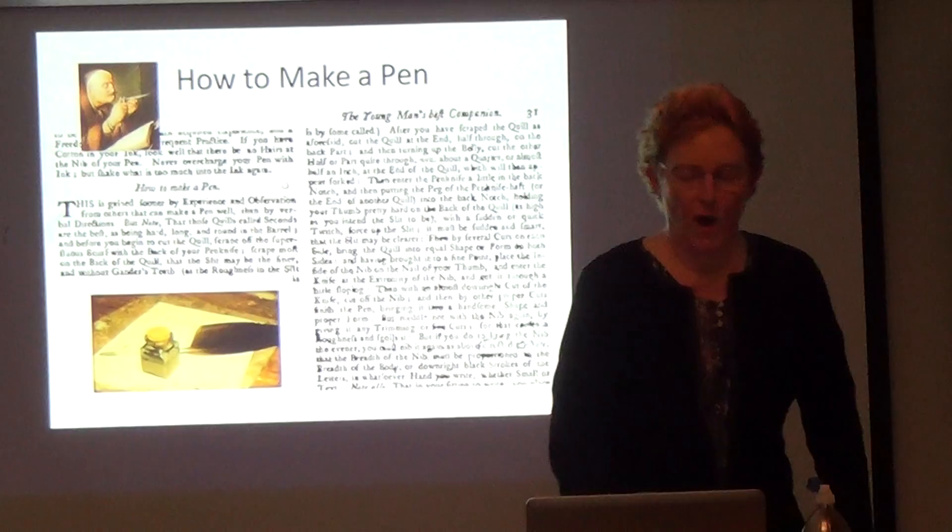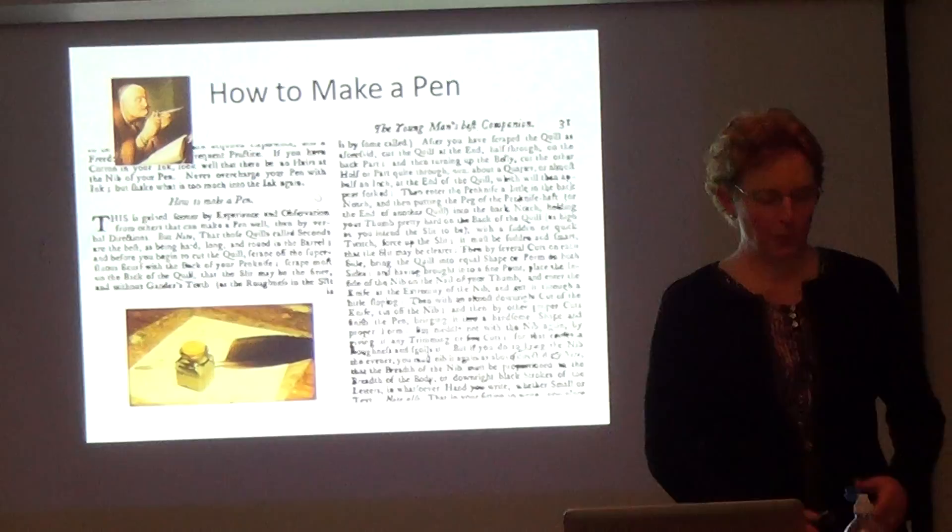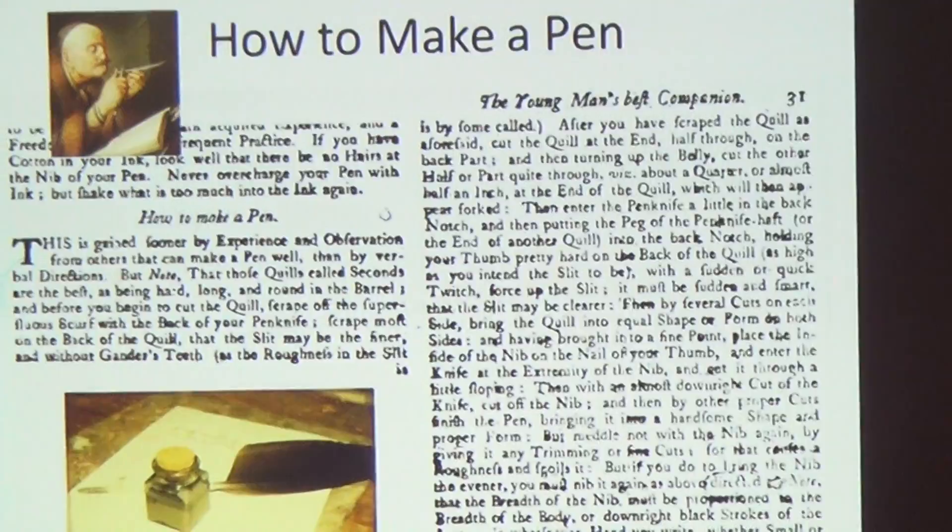Why did they use shorthand? It was very simple — it was technology. They didn't have paper; paper was expensive. Most pens and ink had to be made, so you kind of had to be sitting at a table to be able to write.